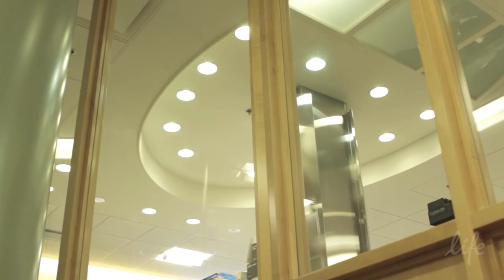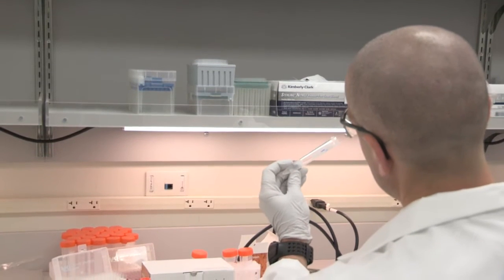Hi, I'm Jen Moore from RUCDR Infinite Biologics. I'm the associate director of our stem cell lab. In order to ensure that our iPSCs are high quality, we have a series of quality control assays that we run before we release the cells.